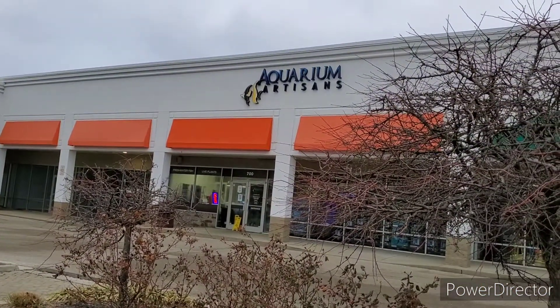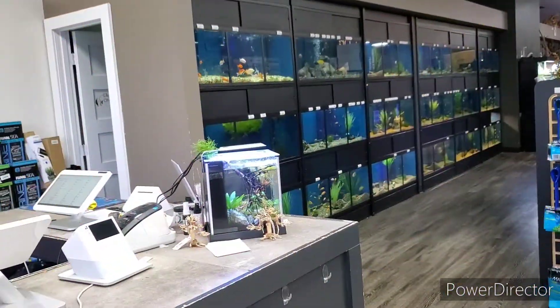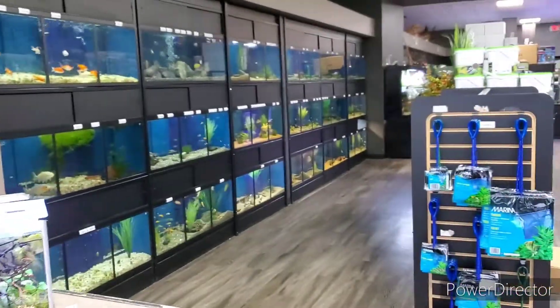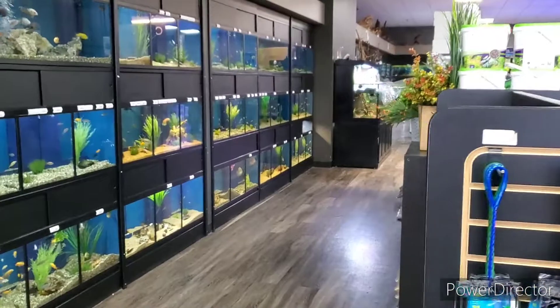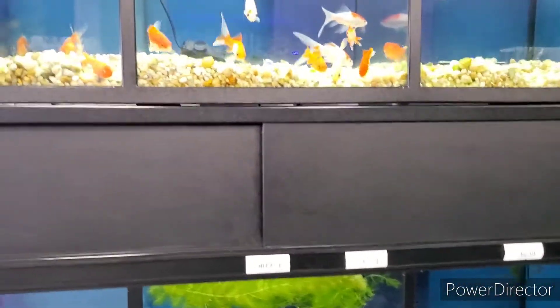Aquarium artisans - we will take a tour in here. All right folks, this is Aquarium Artisans, this is where I do my shopping. I finally have the opportunity to come in here and look. I'm gonna do a voiceover, I won't be talking too much.